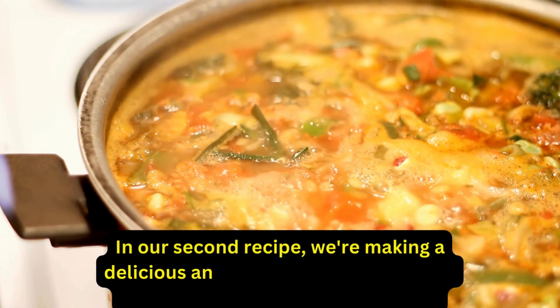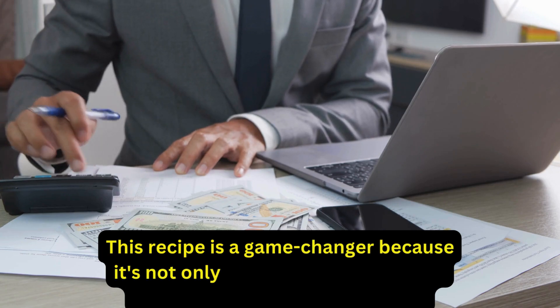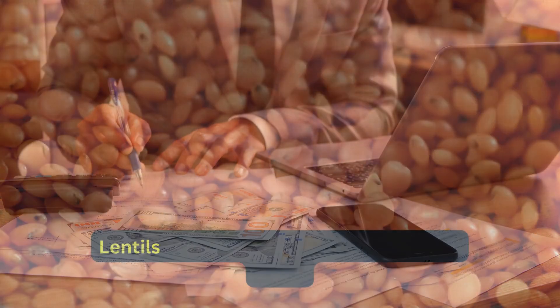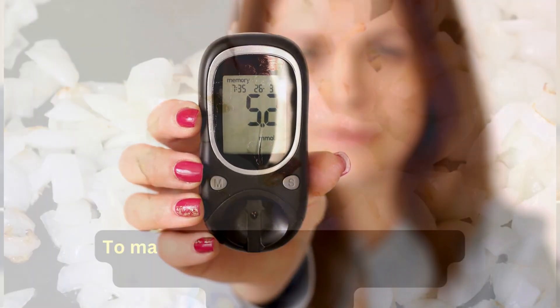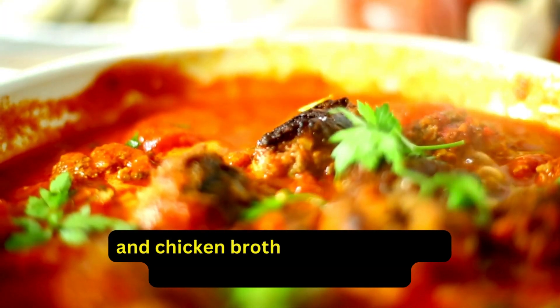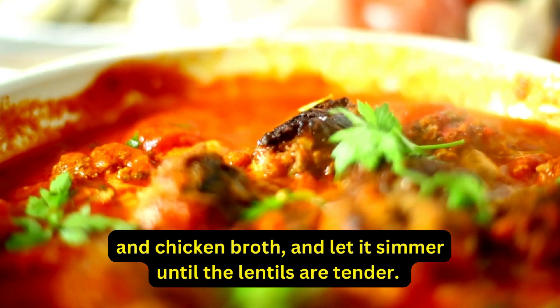Our second recipe is a delicious and healthy lentil soup that's perfect for a quick lunch or dinner. This recipe is a game changer because it's not only budget-friendly but also packed with nutrients and fiber. Lentils are a great source of protein and fiber, which can help to regulate blood sugar levels and keep you feeling full and satisfied. To make this recipe, simply sauté some onions and garlic, add in some lentils, diced veggies, and chicken broth, and let it simmer until the lentils are tender.